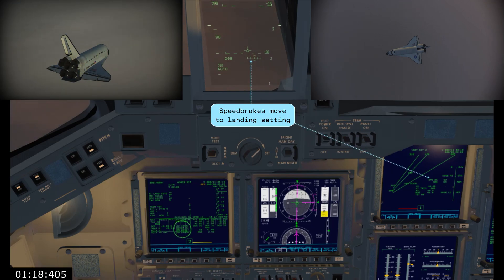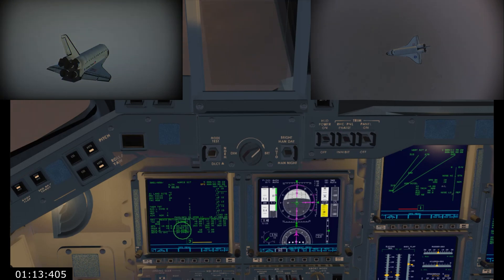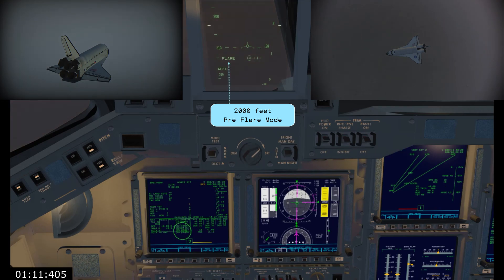3,000 — speed brakes being commanded about 53. 2,000 pre-flare next. End of pre-flare. Going to gear, please. Gear is armed with the line.